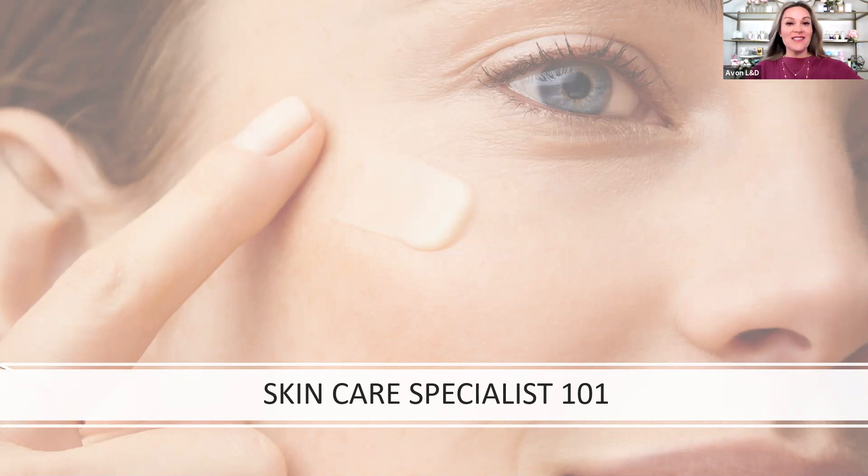Welcome to Skincare Specialist 101. I'm Janine, a skincare expert, lifelong enthusiast, and your host for this series.